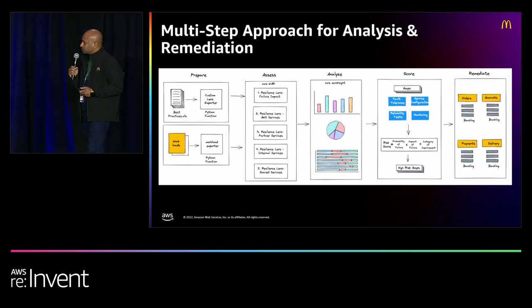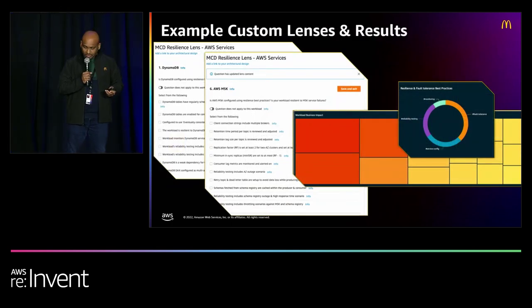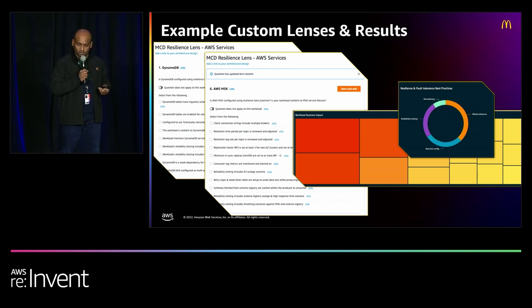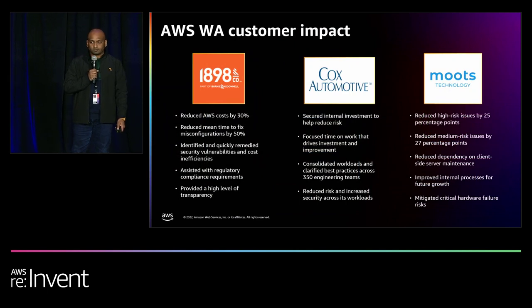Here are a few example custom lenses. For the resilience lens for MSK — Managed Streaming for Kafka — one best practice ensures that the topic replication factor is appropriately configured: if you have a two-broker setup with brokers in two different AZs, you want to make sure your replication factor matches the number of AZ replicas. Similarly, for DynamoDB, eventually consistent reads provide better resilience compared to strong consistency — so that was one of our resilience best practices: if a workload is able to use eventually consistent reads, we encourage using that.